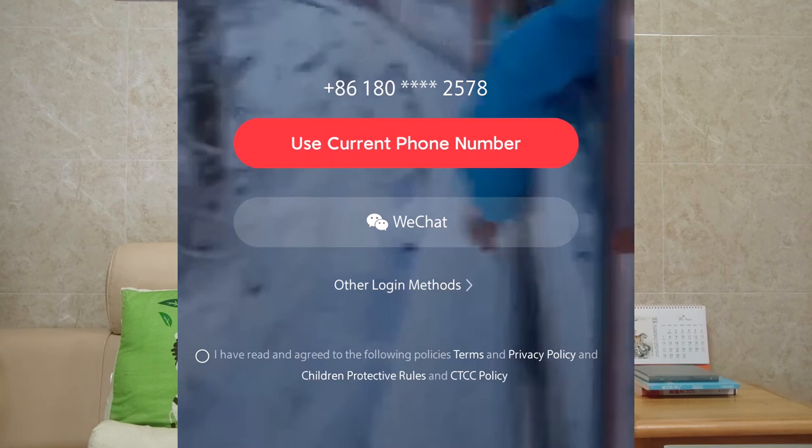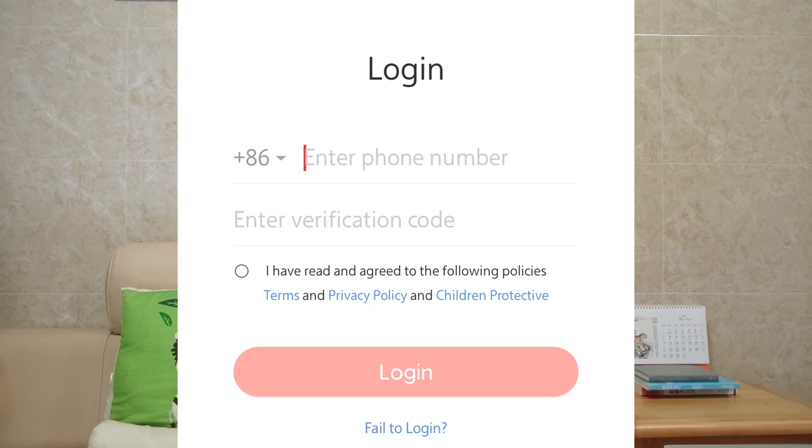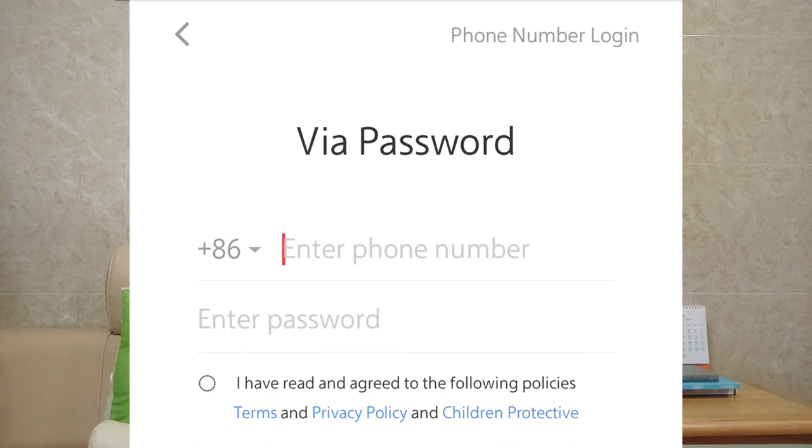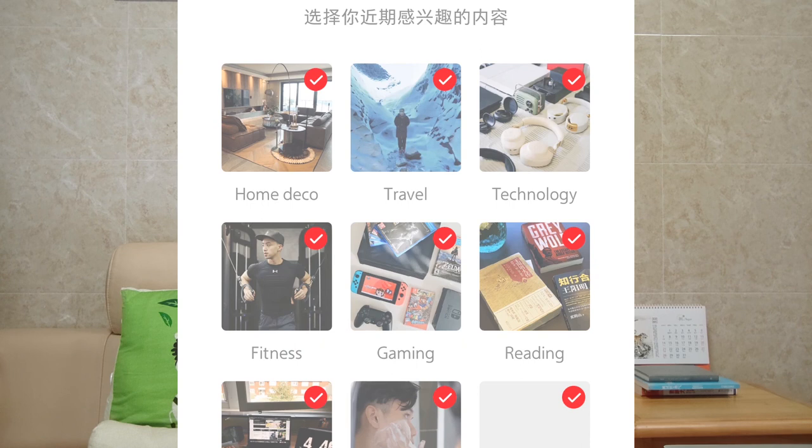Let me click the mobile phone icon to register a 小红书 account with a phone number. Select your country code and enter your phone number. If you already have a 小红书 account and want to login with a password, click here and enter the password. Tap the SMS verification code, check the box, and click login. Then select the topics you're interested in and enjoy the app!